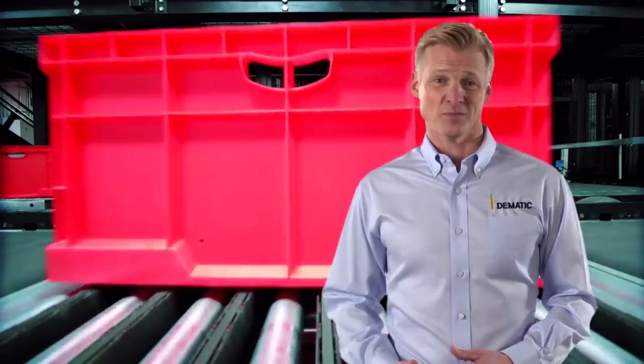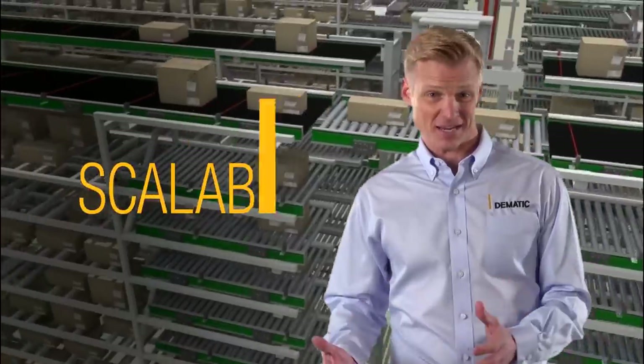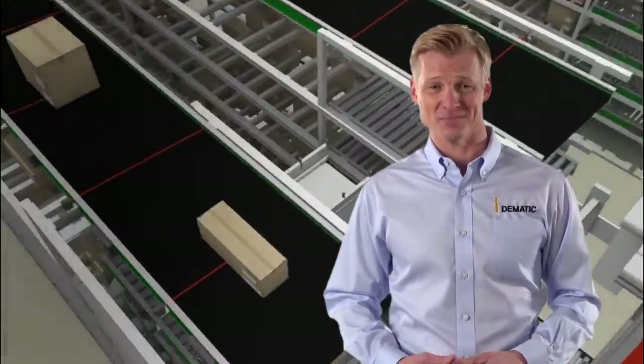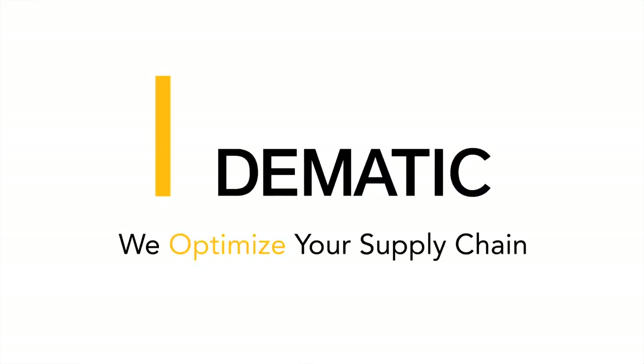The results are measurable. Maximum productivity and efficiency, operational flexibility, and scalability for today and tomorrow's demands. Optimize your supply chain with solutions by Dematic.